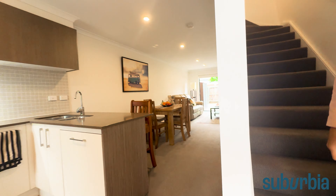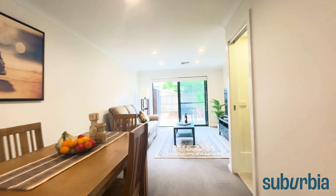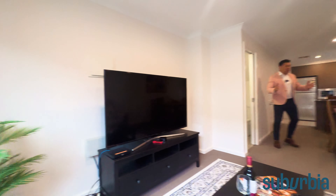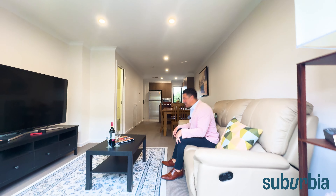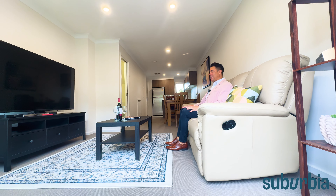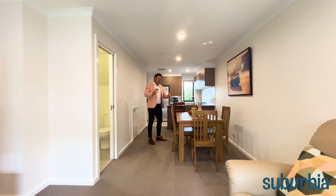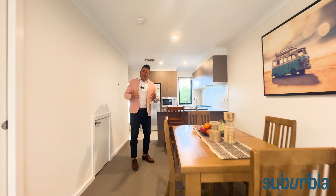So first of all, downstairs you've got a really nice kitchen and a really big open-plan living area. This open-plan design means there's heaps of space to comfortably segregate this into two separate areas. You can see heaps of room here for a nice big couch and entertainment unit, with room for additional furniture. And you can easily still have quite a big dining table — or maybe a little study desk, depending on how you want to utilize it. The choice is yours.